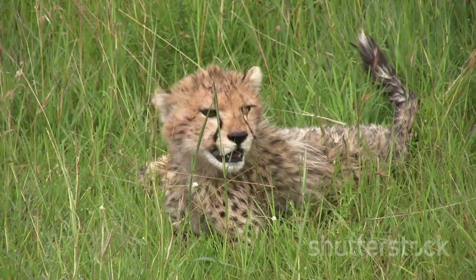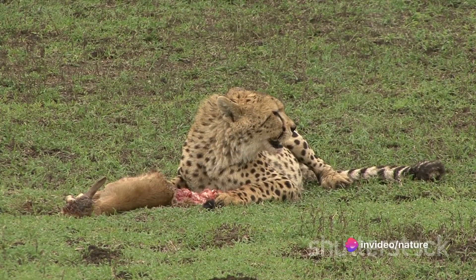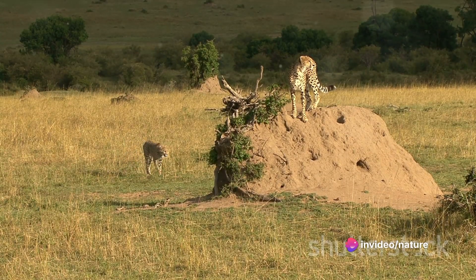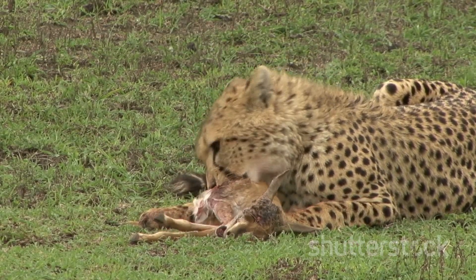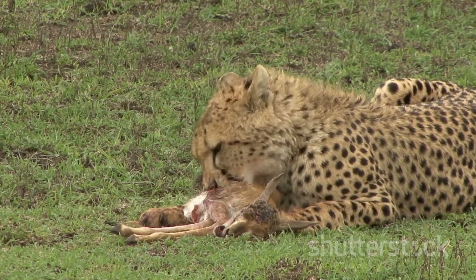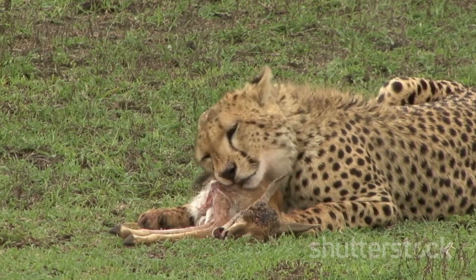But this pause is brief. The cheetah must eat quickly, for the savanna is a competitive arena. Other predators attracted by the scent of the kill are a constant threat. The cheetah therefore must balance its need for rest with the urgency to eat. The cheetah's hunting process, from spotting the prey to making the kill, is a fascinating demonstration of nature's raw power and precision.